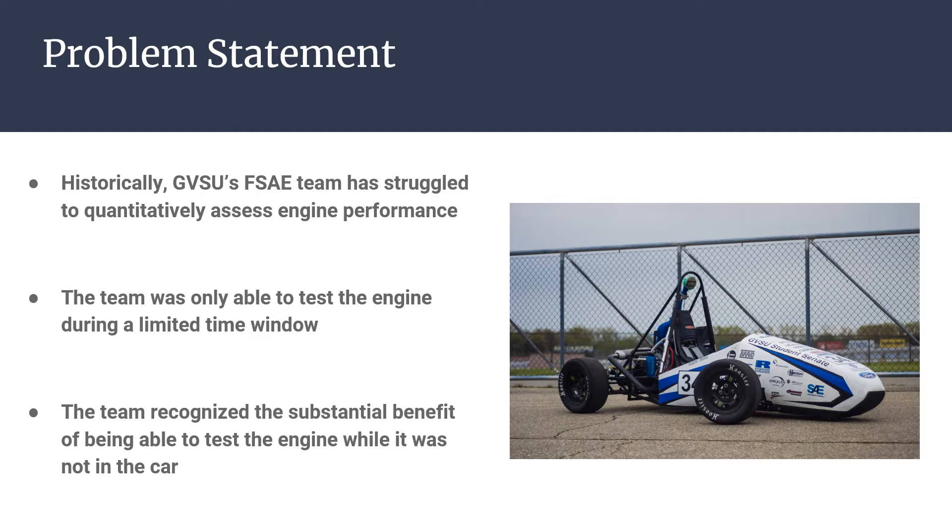The team recognized the substantial benefit of being able to test the engine while it was not in the car, as the engine spends most of the build phase on an engine stand. This dynamometer will allow the team to test the engine during a longer period of time during the build phase, and assess and optimize more engine parameters than they were able to previously.